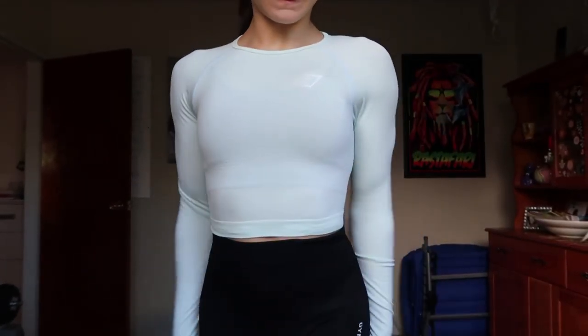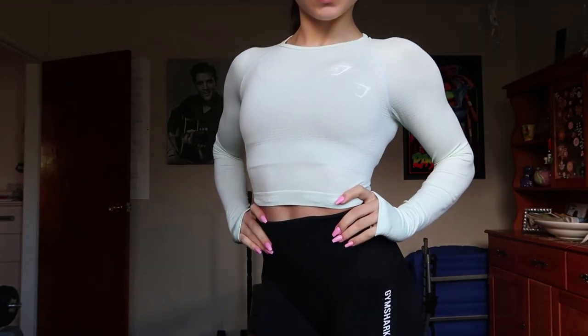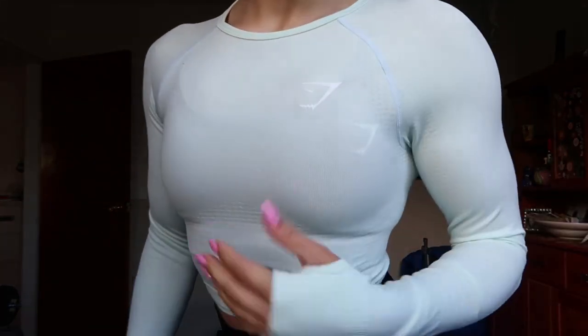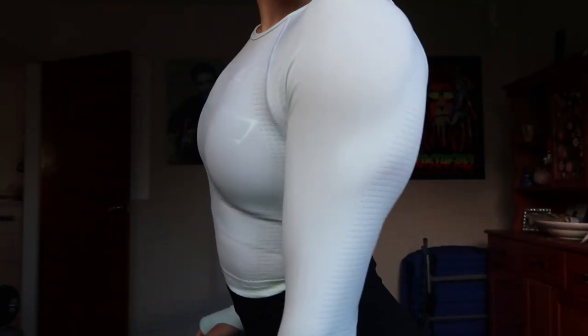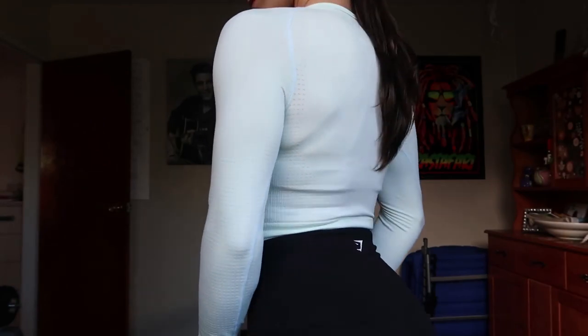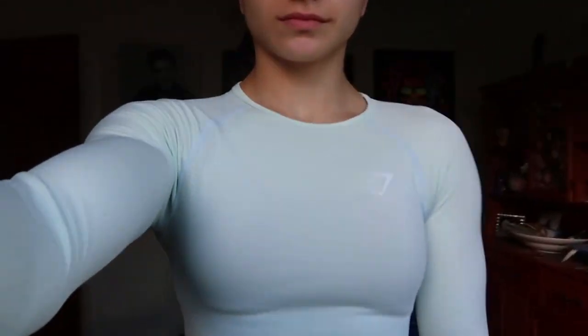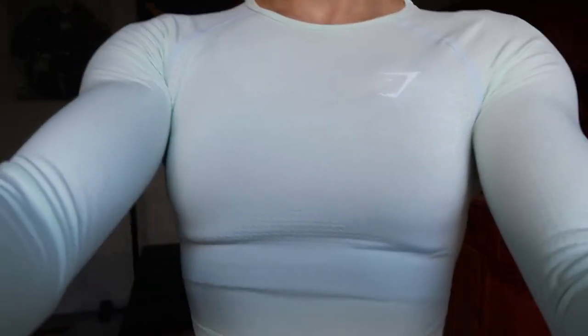It's very flattering. It hugs everything and defines your muscles when you're wearing it. At least for me, because I have pretty overwhelming shoulder caps compared to the rest of my body, so that is what is most accentuated when I wear this. And the color — it's like this light teal blue color — it's really cute, really pretty. I will definitely be wearing this in the gym.